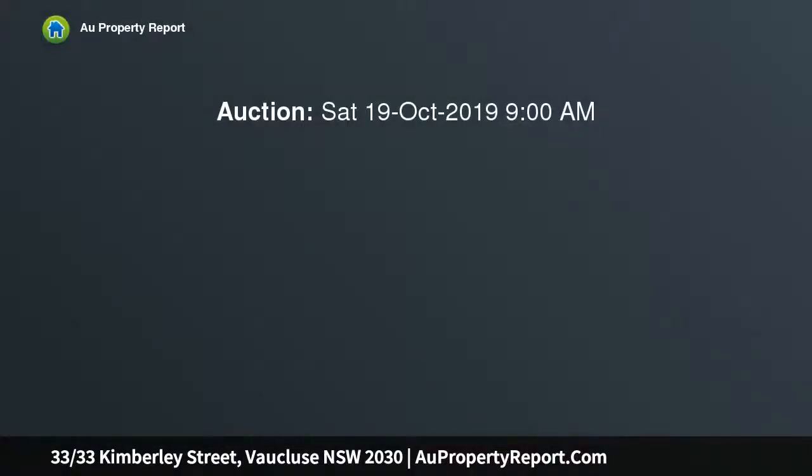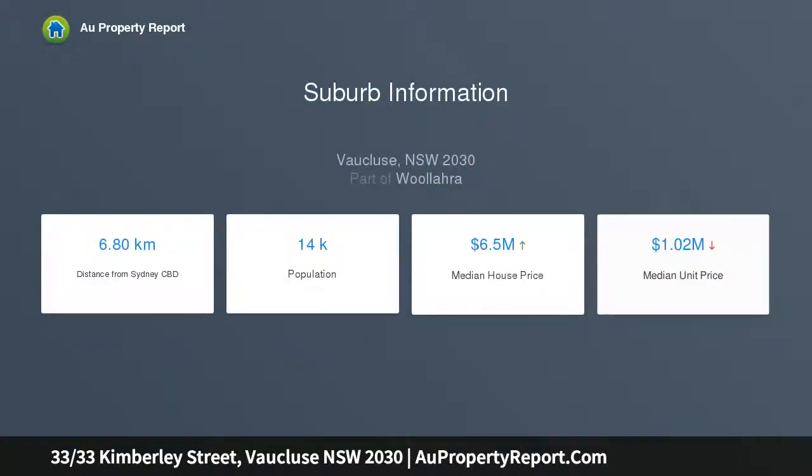An iconic Seedler design building with a panoramic seascape extending to the horizon makes a breathtaking backdrop to this sunlit apartment in Bronte waters — an iconic oceanfront building designed by acclaimed architect Harry Seedler.